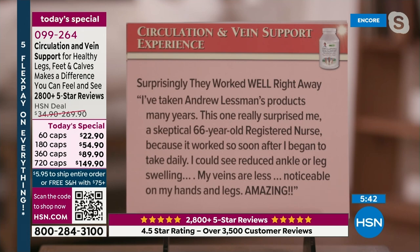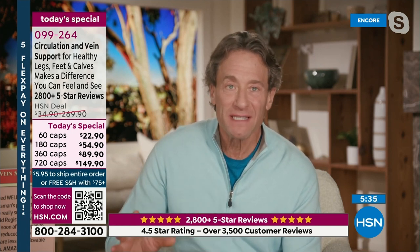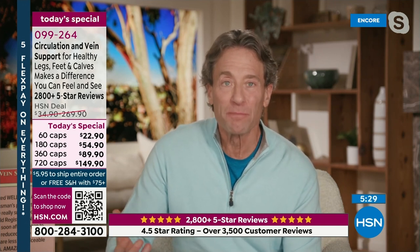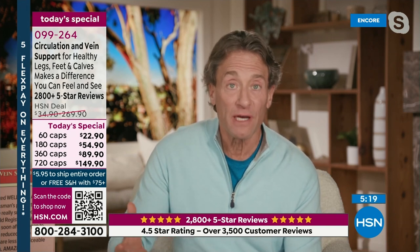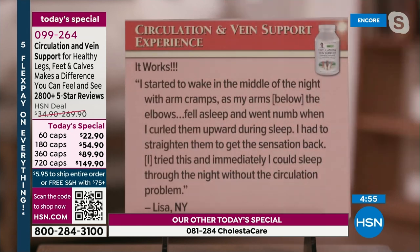People watch this product for years and just doubt it. I probably would too, if I was watching someone on TV talk about a vitamin offering these kinds of benefits. But it's not my vitamin — it's these ingredients isolated from the gifts Mother Nature bestows. A skeptical 66-year-old registered nurse wrote: 'It works so soon after I began taking it daily. I can see reduced ankle or leg swelling. My veins are less noticeable on my hands and legs. Amazing. It works.'